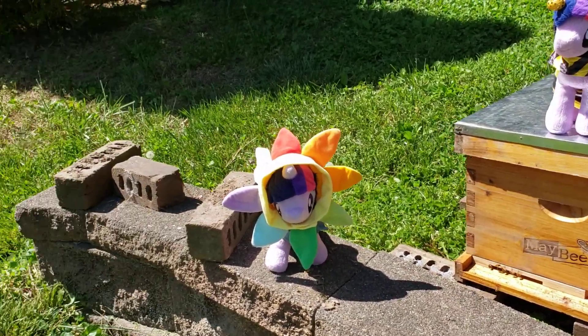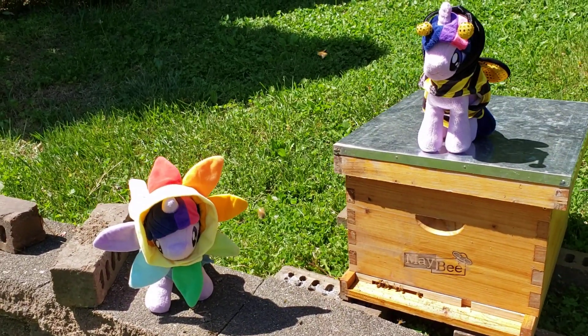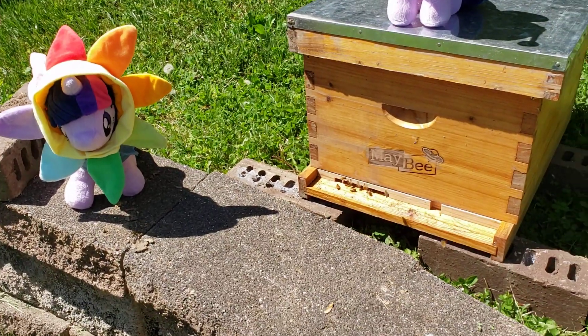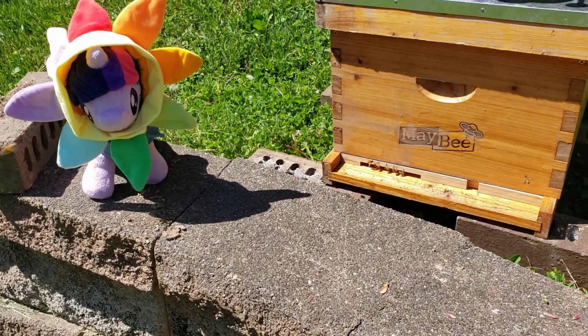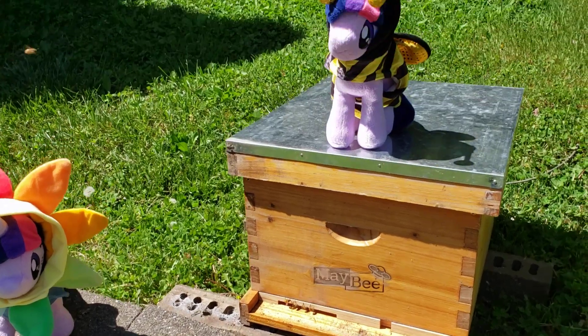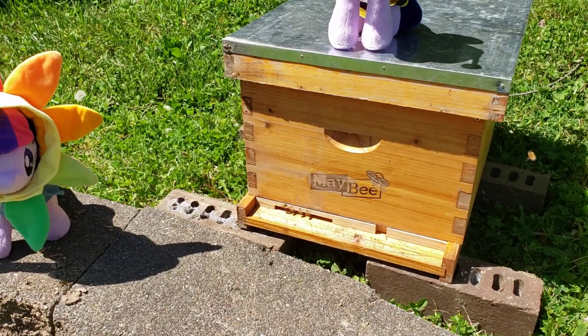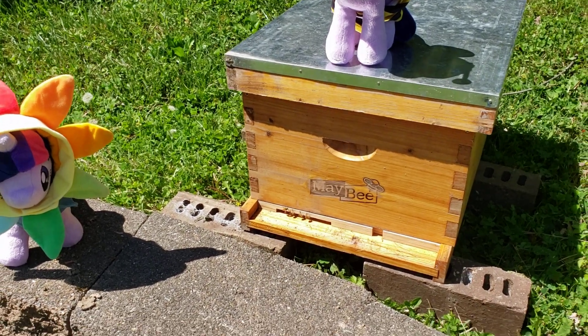Hopefully they get along and hopefully everything goes well. I don't know much myself, but seems like nobody else is really concerned. Maybe I'll try putting sugar water on Bee Twilight's nose or something some other time — see if they give her little bee kisses.